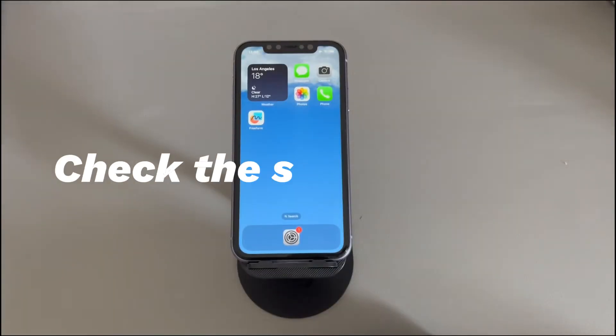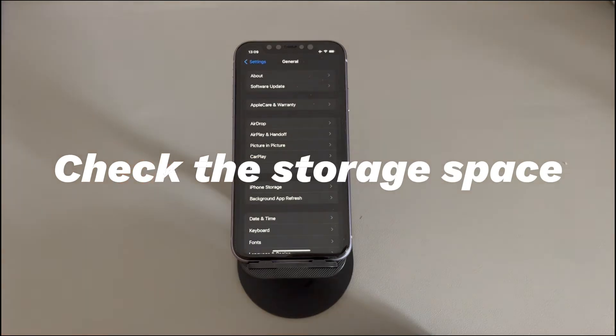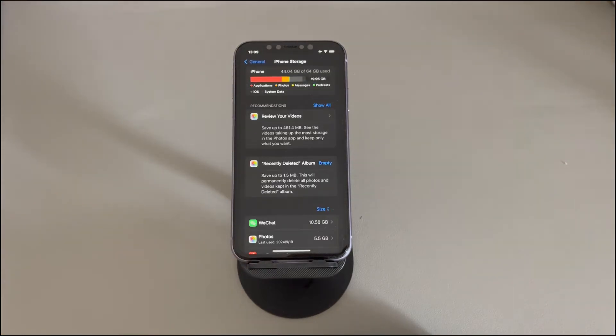Check the storage space. Go to the Settings app, tap General, tap iPhone Storage, and then look toward the top right to find the available storage capacity. Ensure there's enough storage space left to download updates for apps, which at least requires 5 gigabytes.